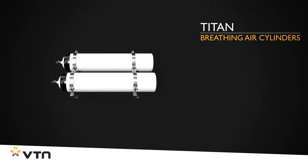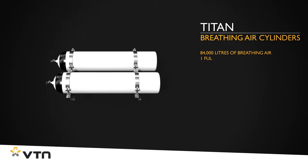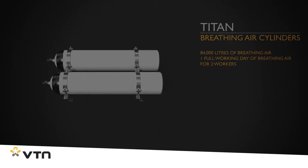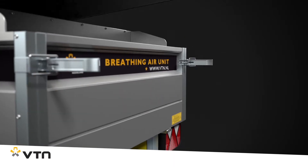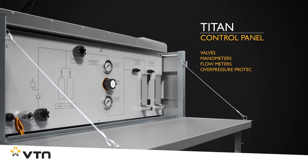With two large cylinders, the Titan has no less than 84,000 liters of breathing air available, which is more than sufficient to provide two workers with breathing air for a whole working day. To keep operation as easy as possible, it has a clear and logically structured control panel.